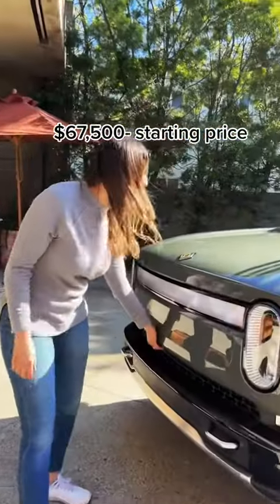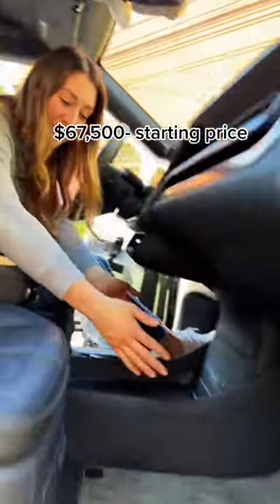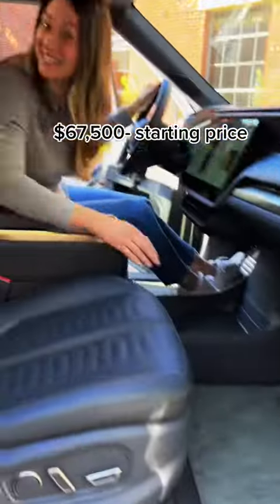There's tons of storage starting up here in the front — it's deeper too. A huge open compartment here, deep storage in the center, expandable door pockets, plus hidden storage here and here.